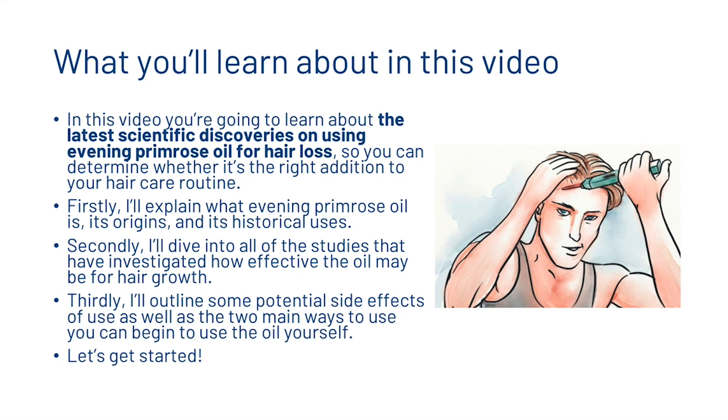First, I'll explain what evening primrose oil is, its origins, and its historical uses. Second, I'll dive into all of the studies that have investigated how effective the oil may be for hair growth. Thirdly, I'll outline some potential side effects of use, as well as two main ways to use the oil yourself. So let's get started.